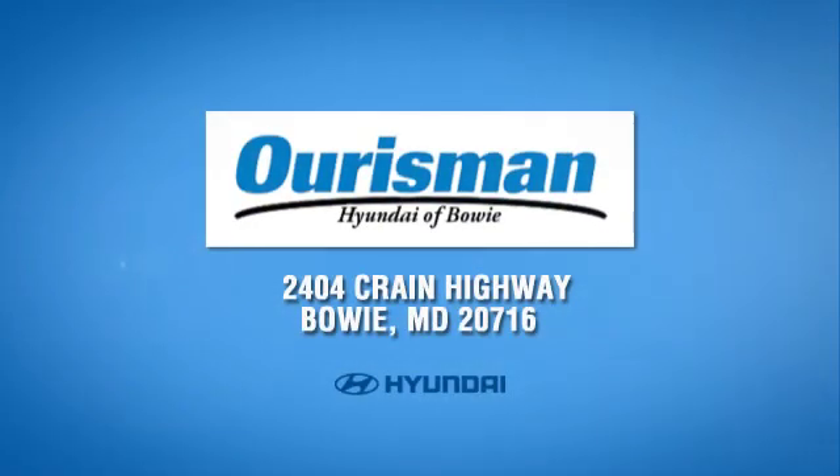Call, click, or stop in today. We are conveniently located at 2404 Crain Highway in Bowie, Maryland.